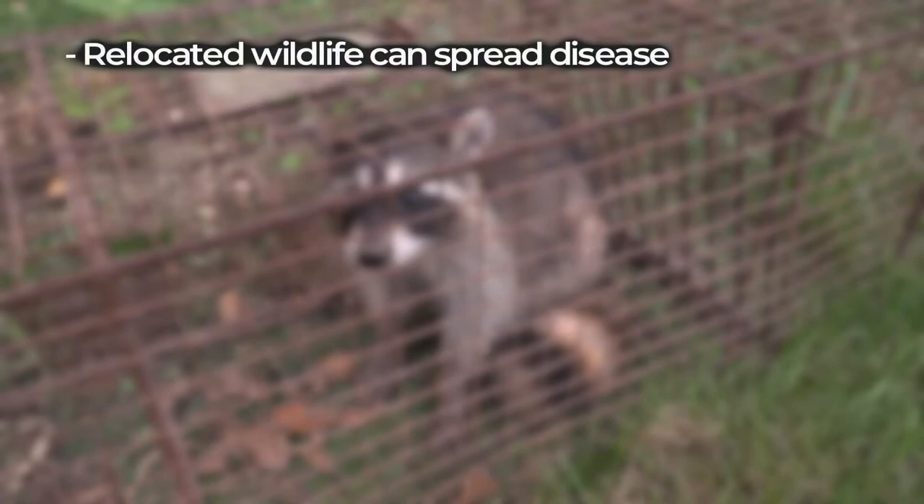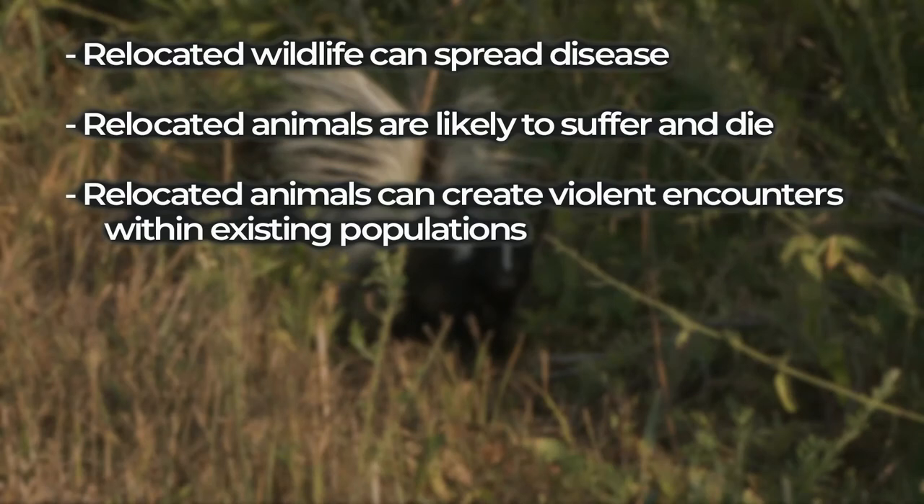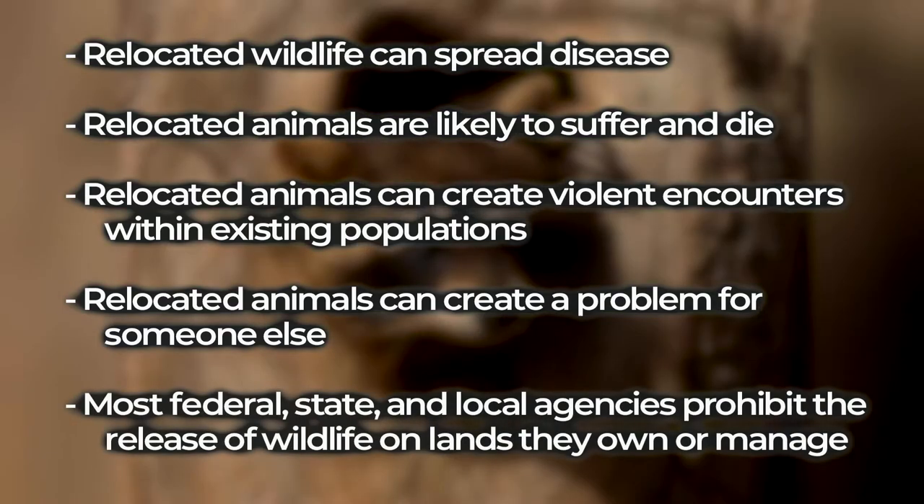You may be tempted to relocate your trapped animal, but there are several good reasons not to do that. Moving an animal can spread disease. A relocated animal does not know where to find food or other resources and may likely starve to death. You may be moving the animal into the home range of other animals, causing conflicts with one or more getting injured or killed. Moving the animal might simply create a problem for someone else at the new location. Most federal, state, and local agencies prohibit the release of wildlife on lands they own or manage, including Missouri Department of Conservation properties.